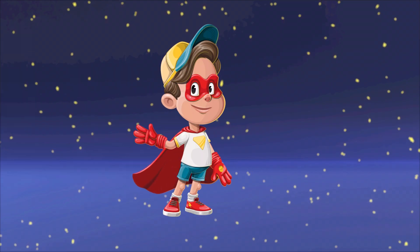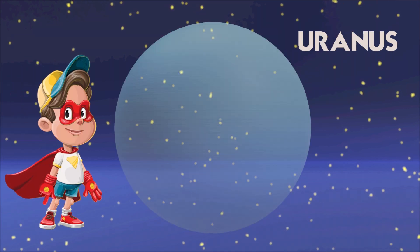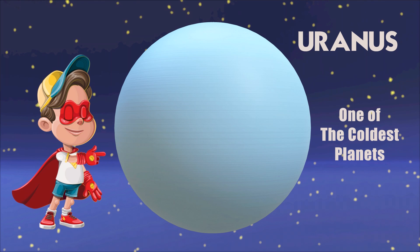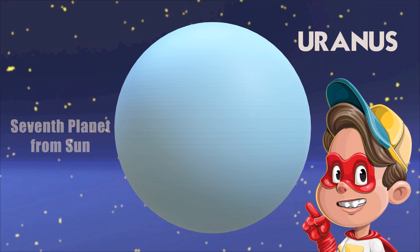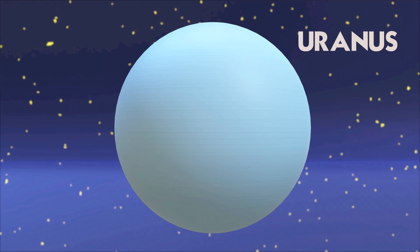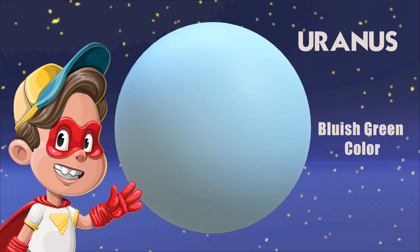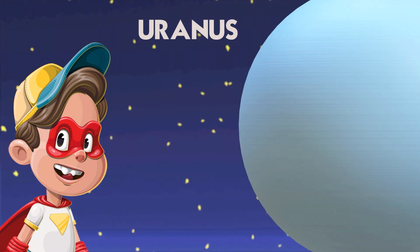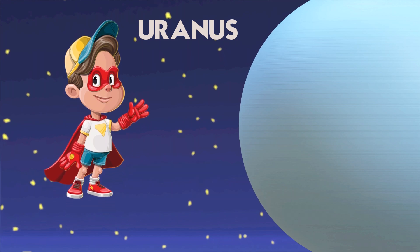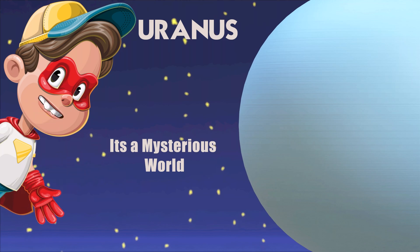Hello little friends, let's learn about Uranus today. Uranus is one of the coldest planets in our solar system. It's the seventh planet from the sun and is known as an ice giant. Uranus has a bluish-green hue due to the presence of methane in its atmosphere. The planet is quite large but not as massive as some others, and it's a mysterious world with a fascinating history of discovery.